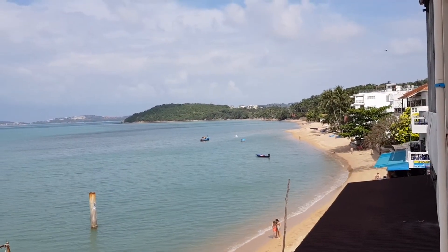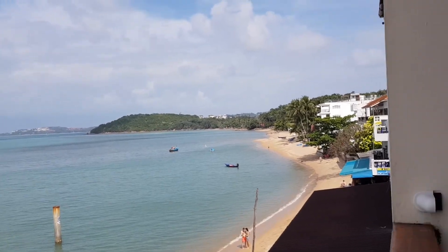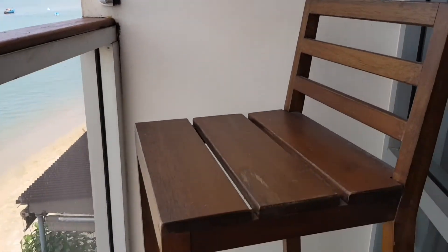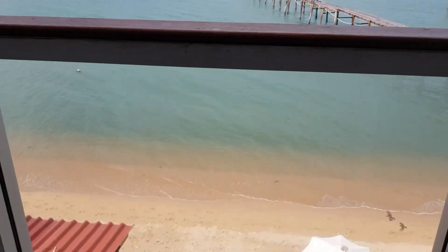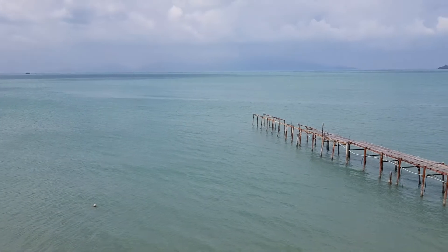We haven't drawn the curtains at all so that we can wake up with the sunrise. It's been a perfect place to stay for our first four nights. The balcony isn't huge — there's just one sort of bar-like stool — but it's fine. We've really enjoyed our stay here.